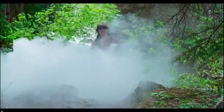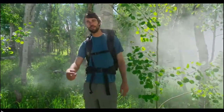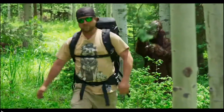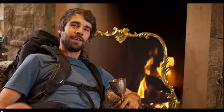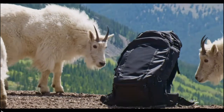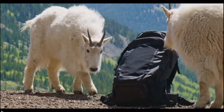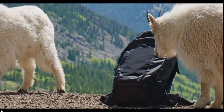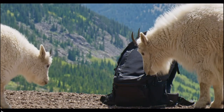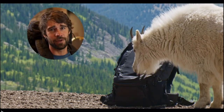One reviewer says the bag is so comfortable it feels like lying on a giant cloud. Another, Michael, says the ventilation is so good it feels like a Sasquatch is fanning you on the trail. It's time to get the right bag for the job — one that's goat approved. Click the big green button in the upper right corner of your screen that says 'Back this project' before the goats beat you to it and eat the button.